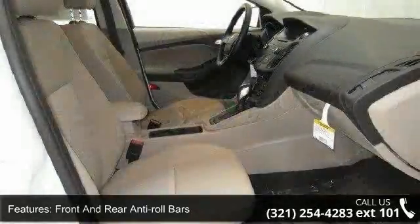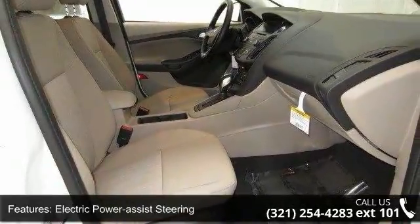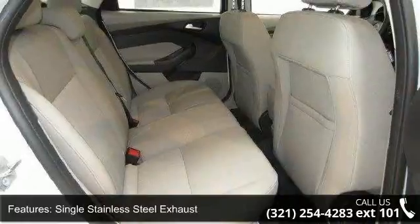Additional features include brake actuated limited slip differential, steel spare wheel, clear coat paint, black side windows trim, black front windshield trim, and light tinted glass.